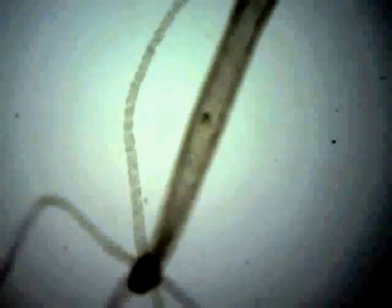Hydra have no supporting framework and therefore can change shape readily. If the hydra is alarmed or attacked, the tentacles can be retracted to small buds and the body column can be retracted into a small sphere. Hydra are typically sessile, but can detach themselves from a substrate if in danger or hunting for food.